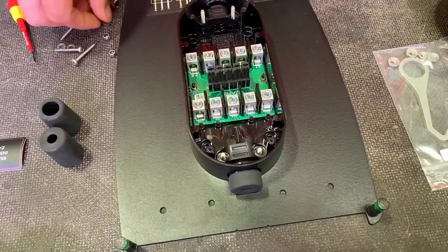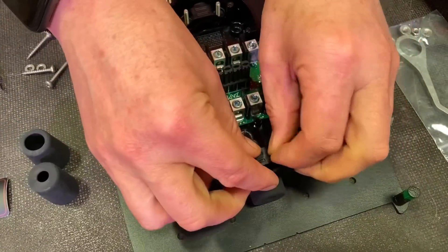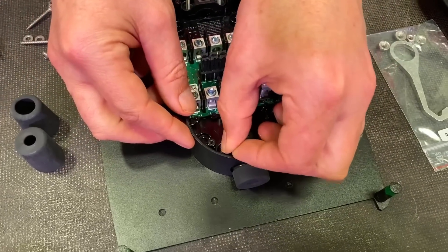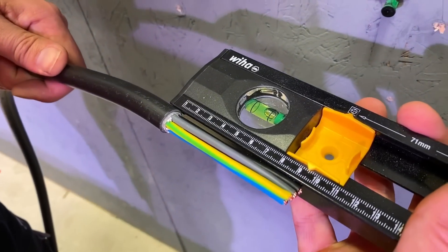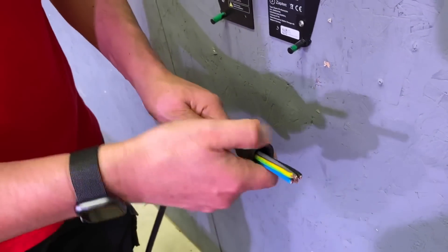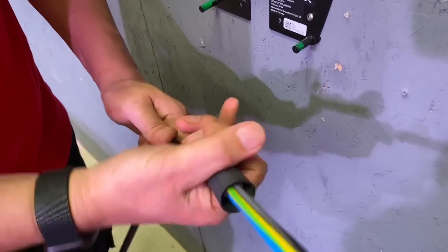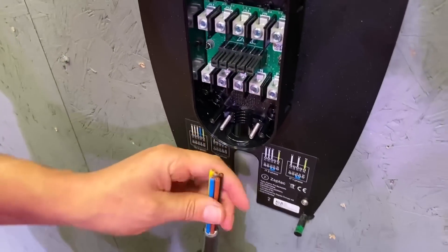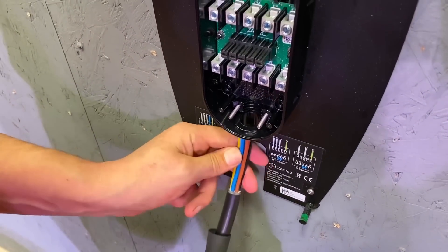In terms of cabling, you could come in the top or the bottom — we decided to come in the bottom. We fitted the cable support and brought in some MY or tough sheath cable, feeding it as three-phase, neutral, and the protective conductor into the bottom of the EV charger. Remember to blank off the other cable entry areas to maintain the IP54 rating as well.